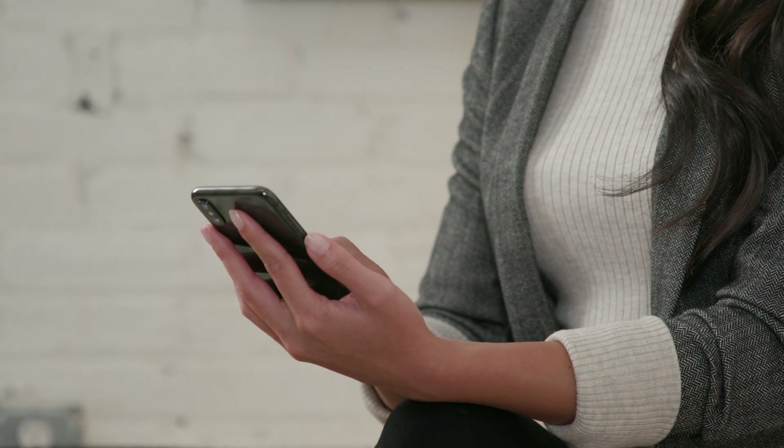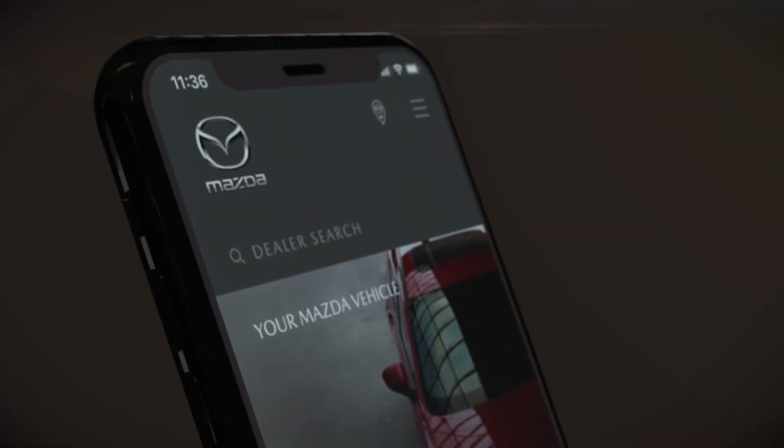From your owner's manual to your next service appointment, MyMazda puts a variety of information at your fingertips so you're free to focus on what you really enjoy — getting in your Mazda and driving.